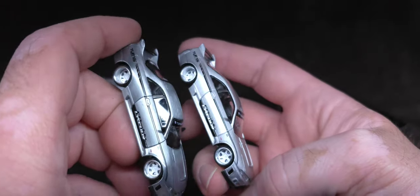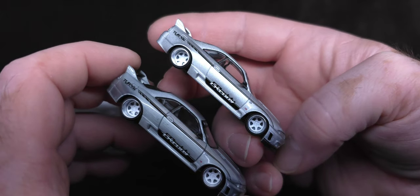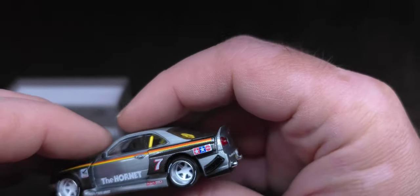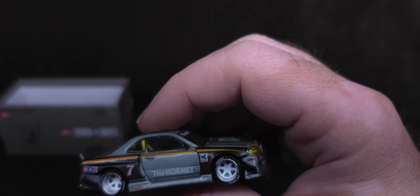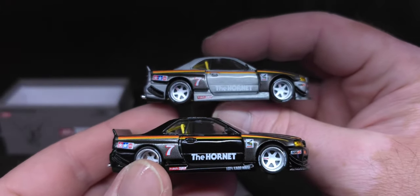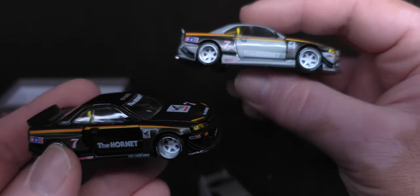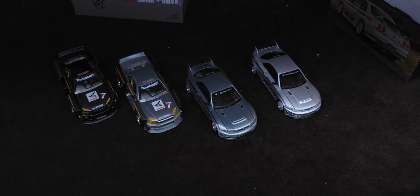There you go, guys — this is the chase and this is the regular, and that's how beautiful Kaido House cars are. Super happy about this. And like I said, I also got this from my guy and I paid for it — did not get lucky in any way. But honestly, the non-chase is perfection. When the chase and the regular are equally awesome and badass, that's when you know the design is just perfect.